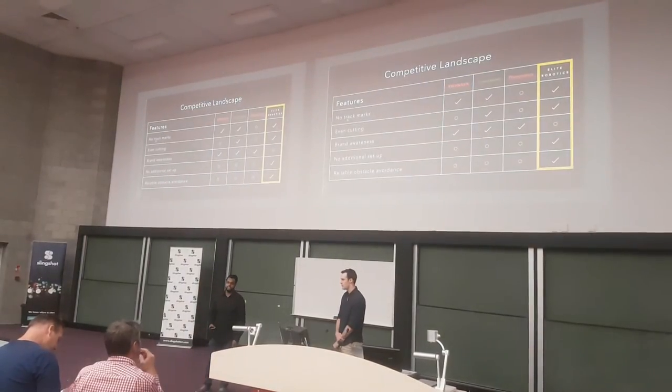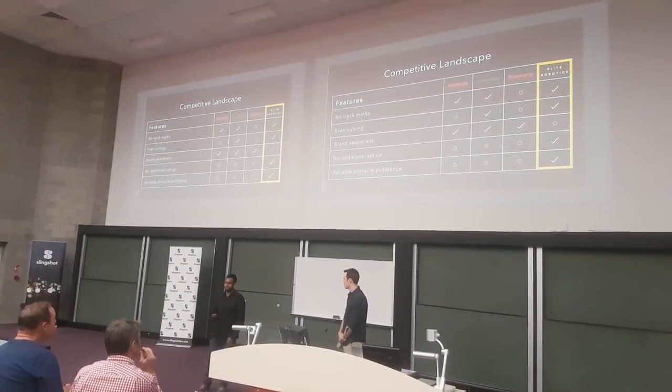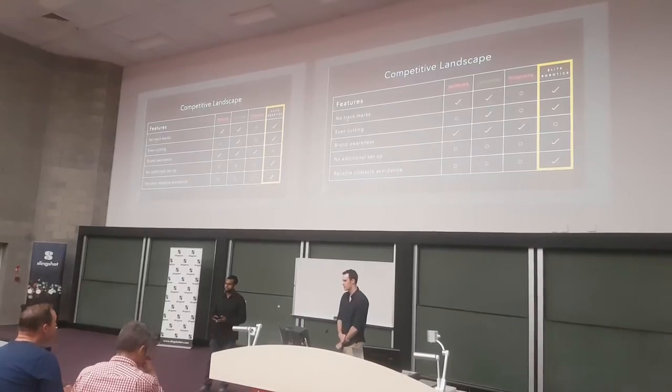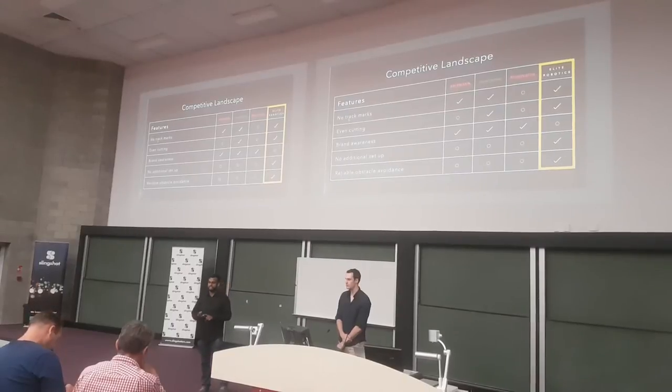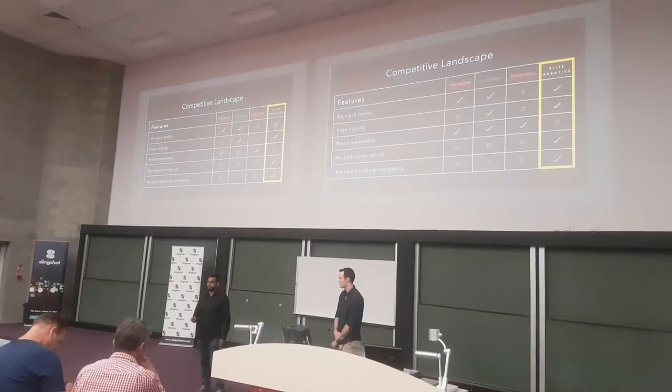There are three main competitors in this space: Honda, John Deere, and Husqvarna. All three of these companies primarily derive their profits through manual mowing products. This puts us in a prime position to disrupt this industry. Our solution does not leave any tracks, provides even cutting, does not require any additional setup, and can reliably avoid obstacles.